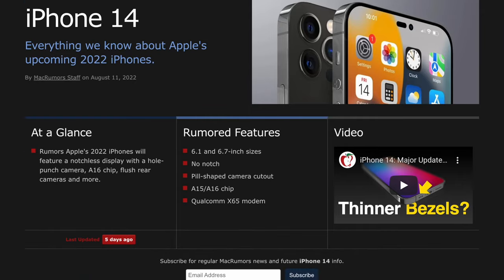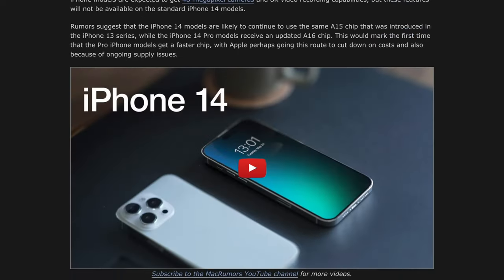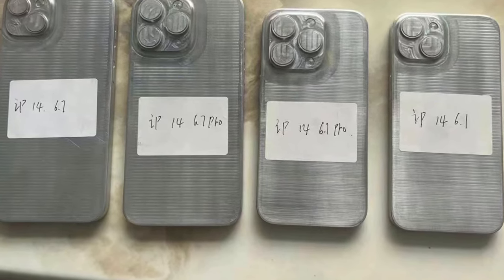Mac Rumors has a nice page on their website that breaks everything down. Starting with the iPhone 14: the thing about the iPhone 14 lineup is that we're not going to see massive upgrades, as I previously stated, because the majority of rumors — even the dummies that got leaked — show it's going to share a very similar design to the current iPhone 13, so not much of an improvement in terms of design.